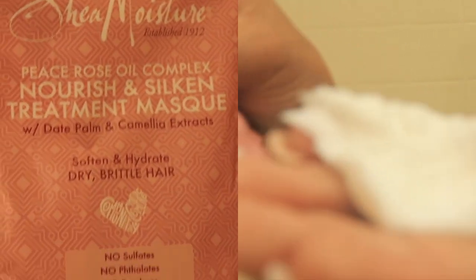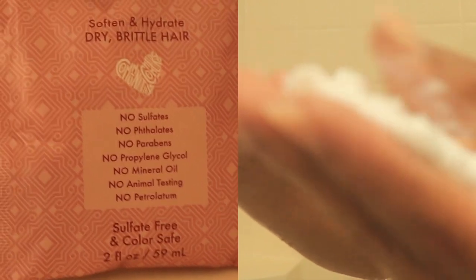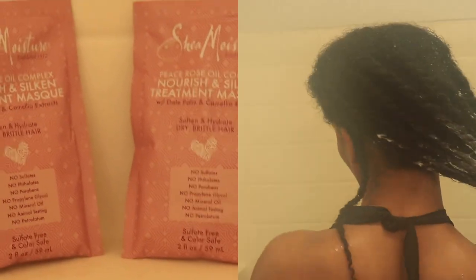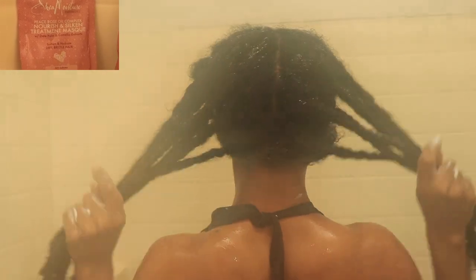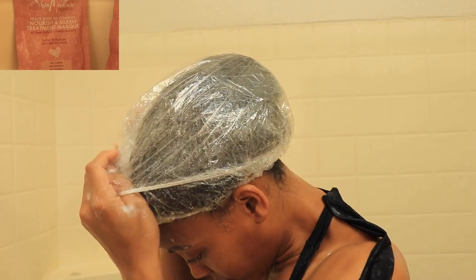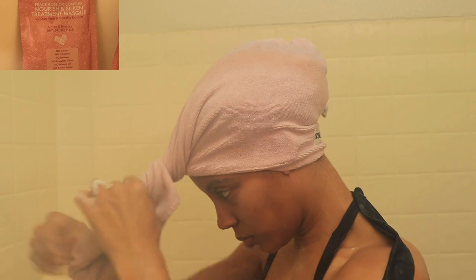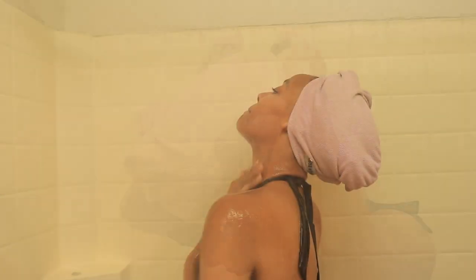This is for dry and brittle hair, and when I tell you this left my hair so soft, I was amazed by how soft my twists were. I did not take my twists out during this wash day — I wait until it's time to style and then I take down each twist and style my hair for the week. Here I'm just adding my two shower caps and hair turban to lock in the heat while I get into my shower routine.